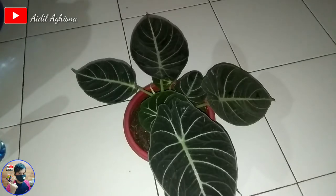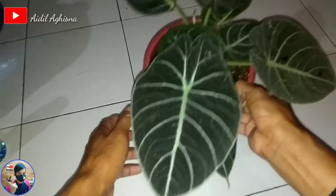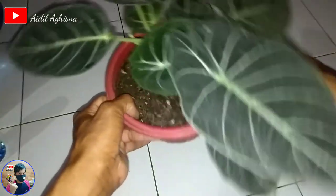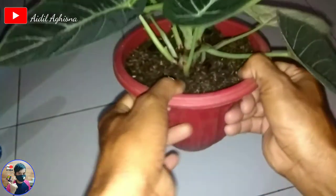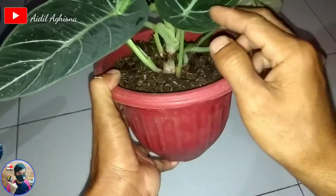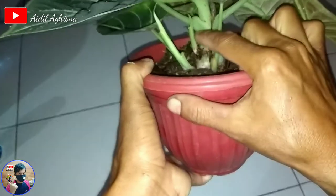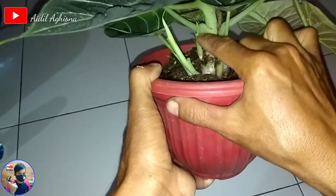Dan juga harga terkini ya guys. Inilah dia penampakan alokasia black velvet. Ini indukan anaknya 5. Ini anaknya daun 1, dan ini tunasnya baru muncul, yang belum keluar daun.